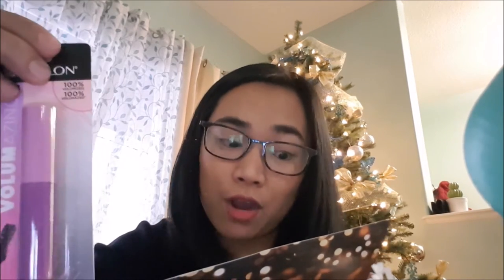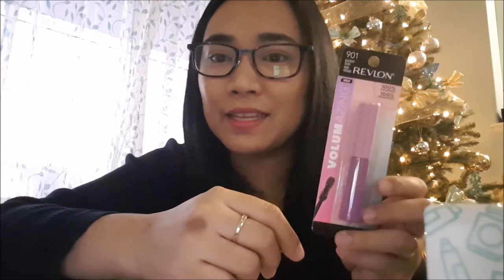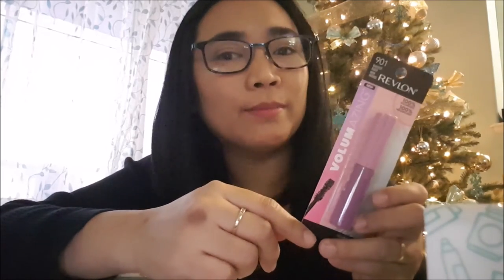The last one is the Revlon Volumizing Mascara, which retails for $11.99. It promises eye-catching lashes with visible volume that won't smudge or flake for 24 hours. I have an upcoming Christmas party, so I'm going to try this one there and test whether it's really smudge-free — because that's exactly what I'm looking for in a mascara.